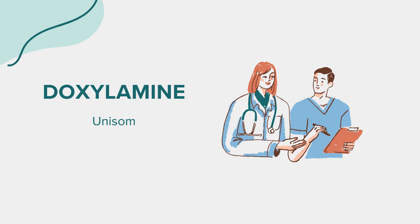Hello everyone. Today, we're delving into the world of a medication called doxylamine, commonly known by its brand name Unisom. As with all our discussions, this is meant for educational purposes. If you have health-related questions or concerns, always reach out to a medical professional.